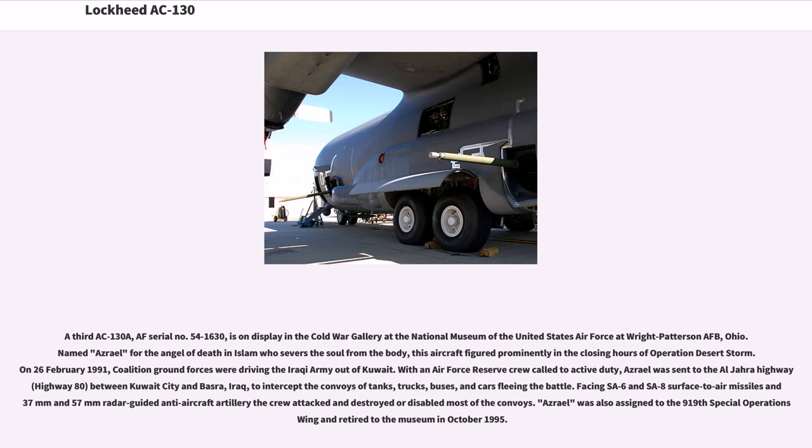A third AC-130A, AF Serial No. 54-1630, is on display in the Cold War Gallery at the National Museum of the United States Air Force at Wright-Patterson AFB, Ohio. Named Azrael for the Angel of Death in Islam, this aircraft figured prominently in the closing hours of Operation Desert Storm. On February 26, 1991, coalition ground forces were driving the Iraqi Army out of Kuwait, and with an Air Force Reserve crew called to active duty, Azrael was sent to intercept convoys of tanks, trucks, buses, and cars fleeing on the Al-Jahra Highway between Kuwait City and Basra. Facing SA-6 and SA-8 surface-to-air missiles and radar-guided anti-aircraft artillery, the crew attacked and destroyed or disabled most of the convoys. Azrael was retired to the museum in October 1995.